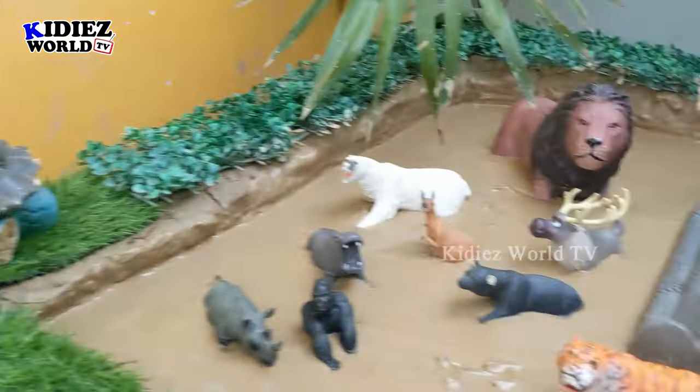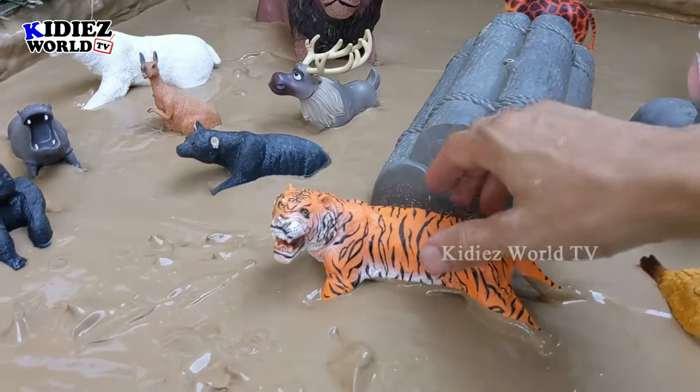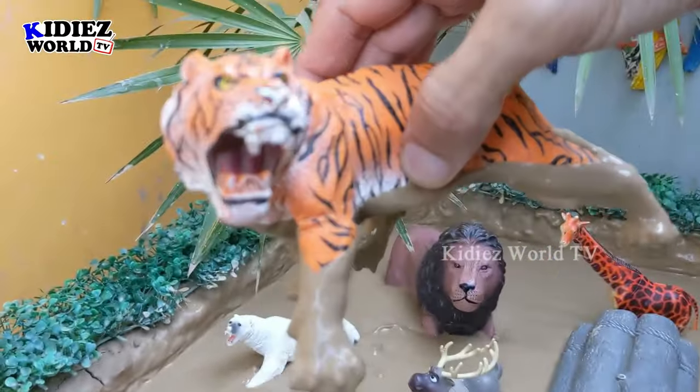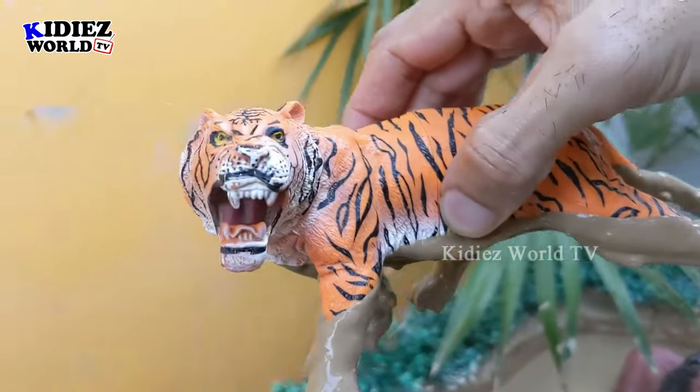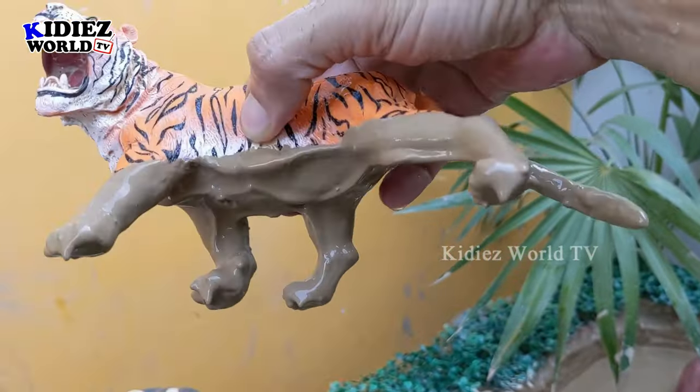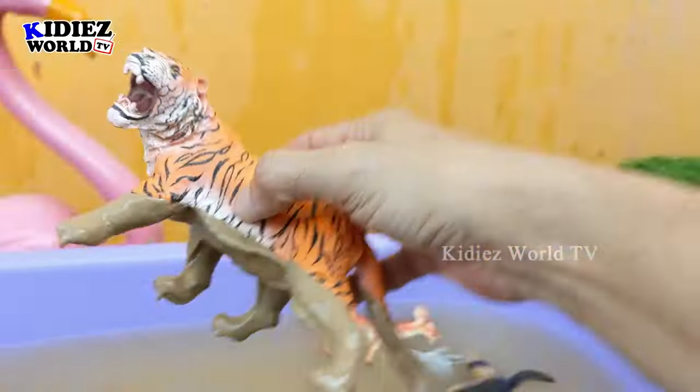Next we have a big tiger — a very beautiful zoo animal. Wow, just look at him, he's very very muddy! I'm thinking the same — let's wash him!